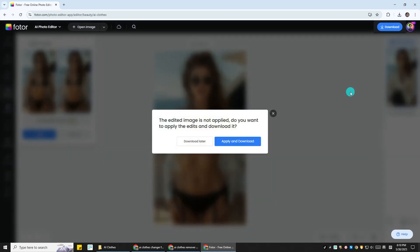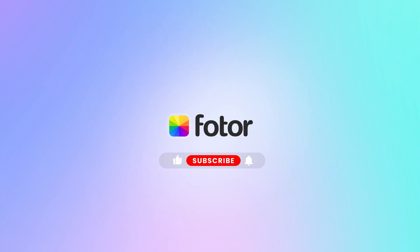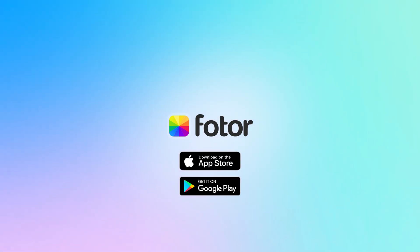So, whether you want to try on clothes with AI, or need a quick AI clothes remover for fun or fashion, Fodor's got you. Go give it a shot, and let me know in the comments which style surprised you the most. Don't forget to like, subscribe, and I'll catch you in the next one.